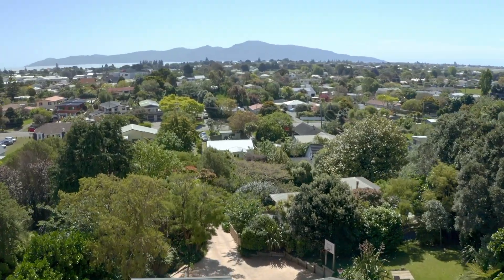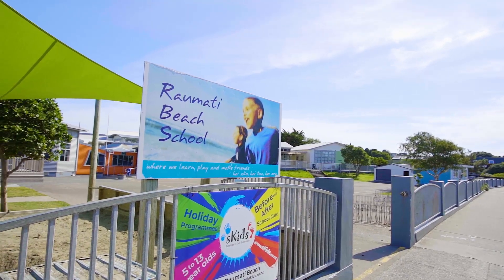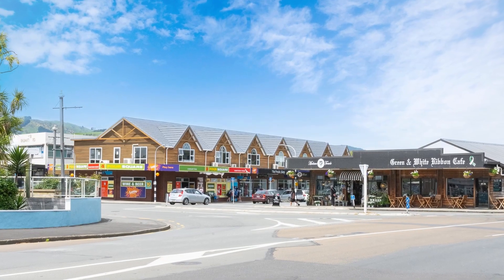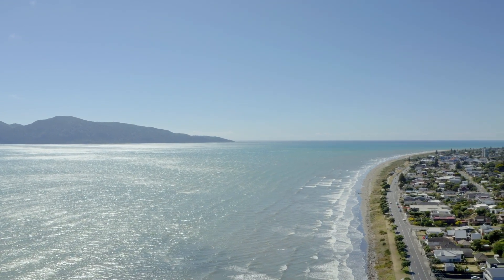From the zoned and highly sought after Kapari College and Raumeiti Beach School, to the cafes, pub, beach and local parks.